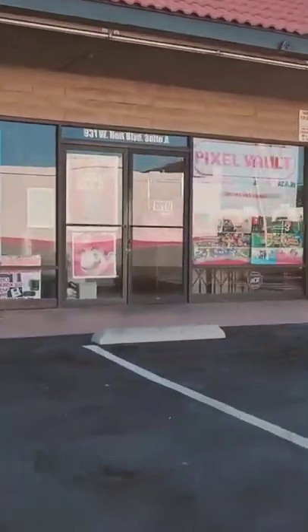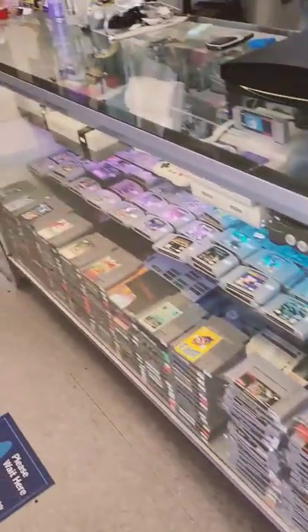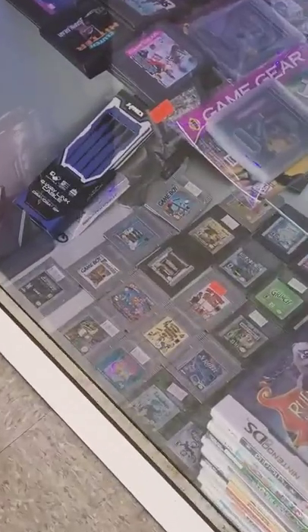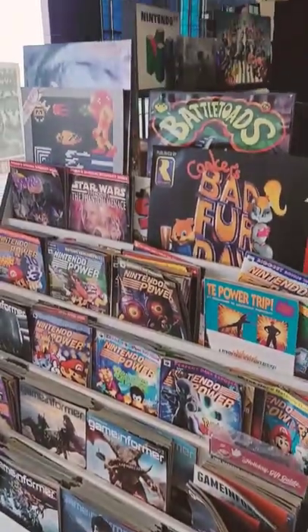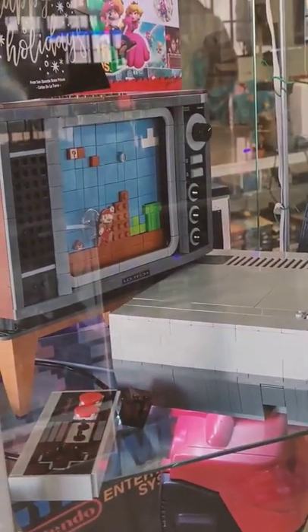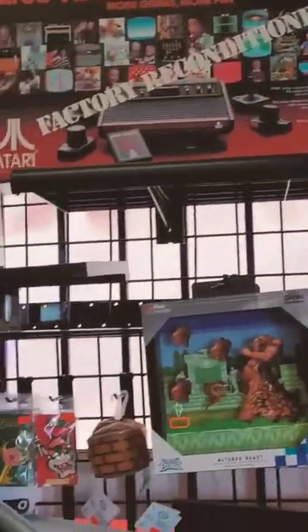I went to visit a game store called Pixel Vault out in Ontario. I have to say off the bat that I loved the scenery and set pieces, and the game selection was refined and in great condition. Not only that, but they had a lot of general game memorabilia that's just a joy to see. They even had a dog named Einstein who was super cute. It was absolutely my type of store.